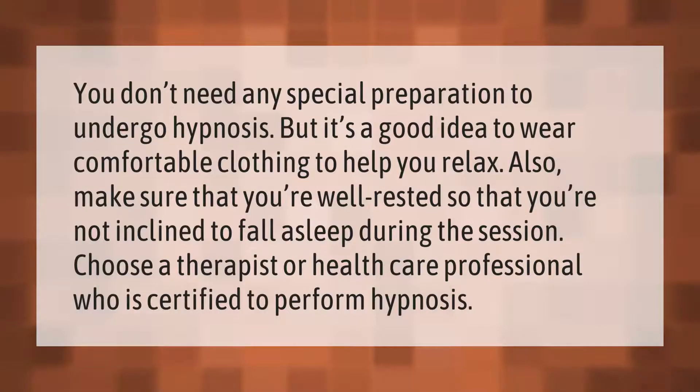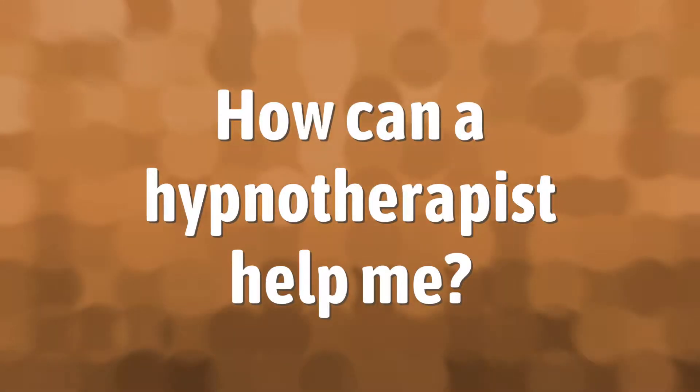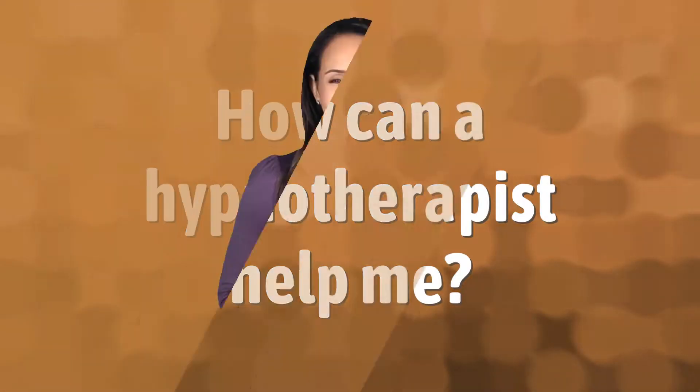You don't need any special preparation to undergo hypnosis, but it's a good idea to wear comfortable clothing to help you relax. Also make sure that you're well rested so that you're not inclined to fall asleep during the session. Choose a therapist or health care professional who is certified to perform hypnosis.